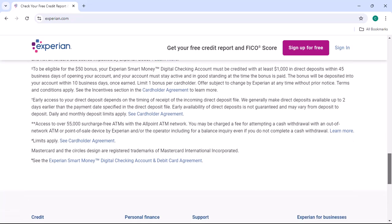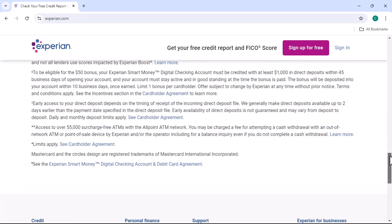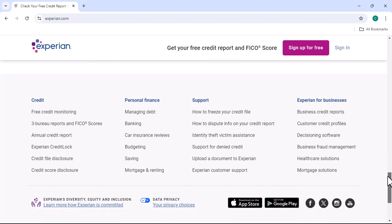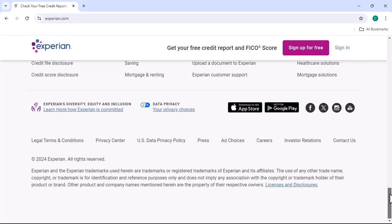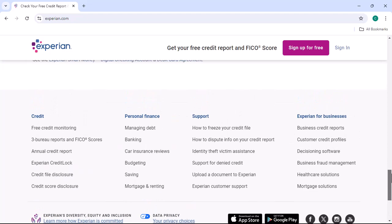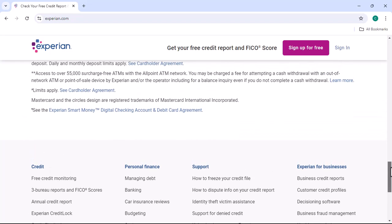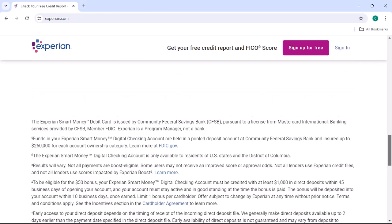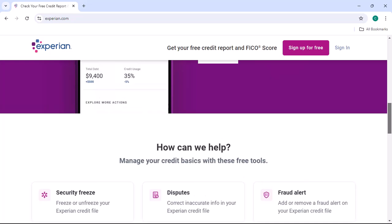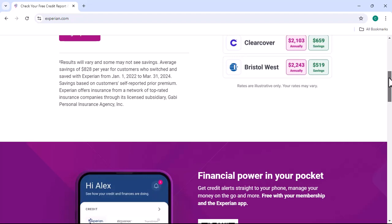Once you've successfully obtained Experian Premium, here are a few tips for getting the most out of it. Monitor your credit report regularly — this will help you identify any errors or fraudulent activity that could be affecting your credit score. Check your credit score frequently, as it can fluctuate over time. Use the tools provided by Experian Premium to understand your credit report, identify areas for improvement, and create a personalized credit plan.